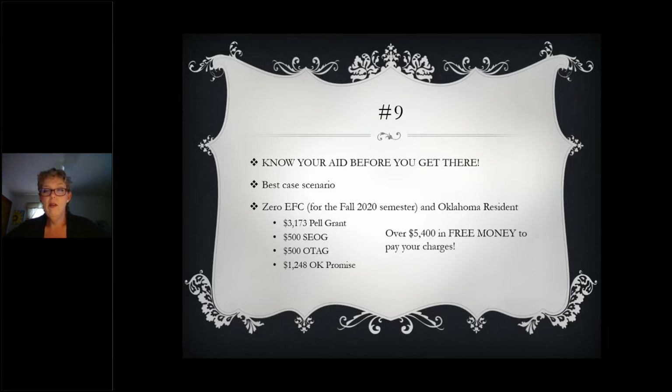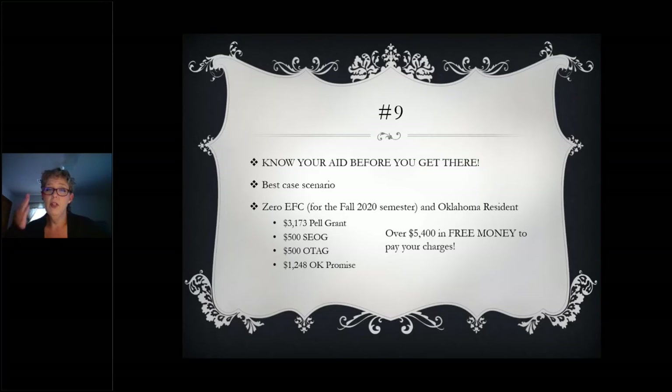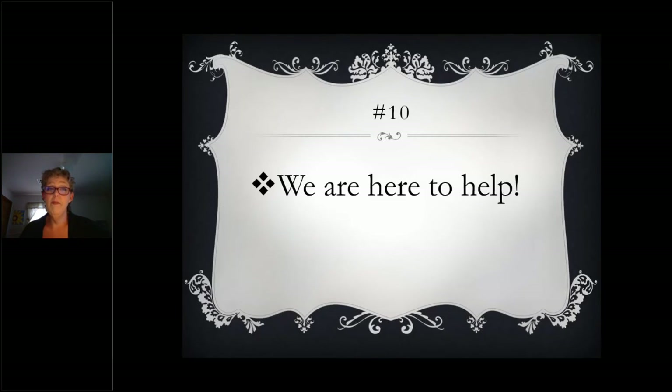Here's a scenario at Seminole State: if you're what we call zero EFC — meaning you're eligible for all types of aid available — you could receive over $5,400 in federal and state aid for that semester. If it costs $4,095 but you're getting over $5,400, those excess funds are refunded to you to use for costs such as books, living expenses, etc. Just know that any refund you get from any aid, whether it's federal or state, must be used for educational or living purposes only.